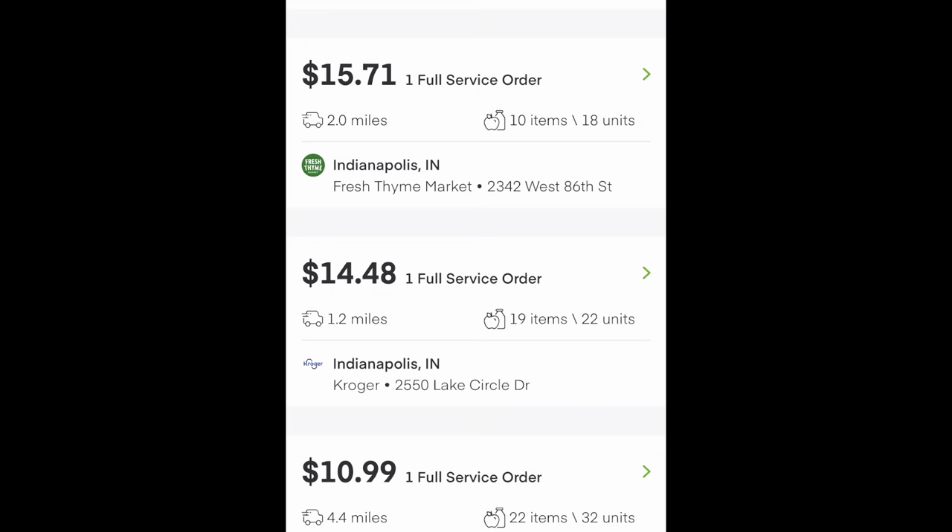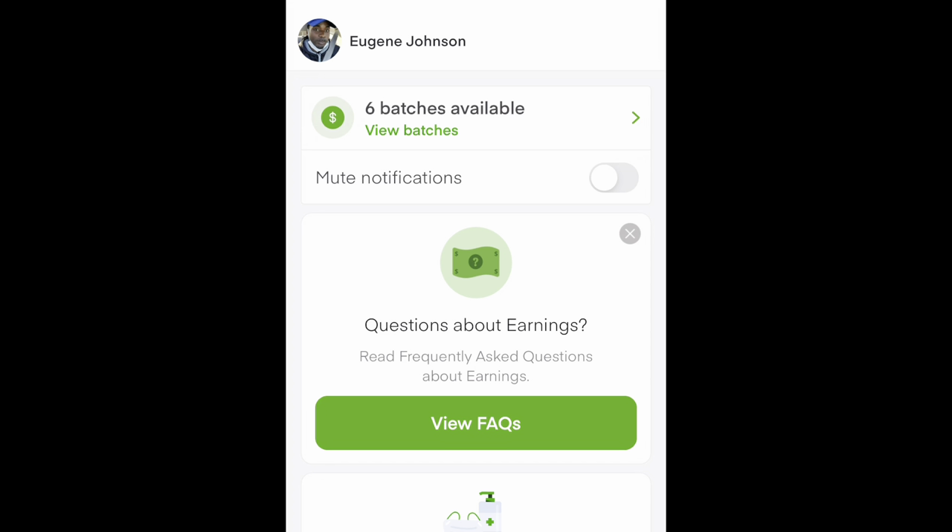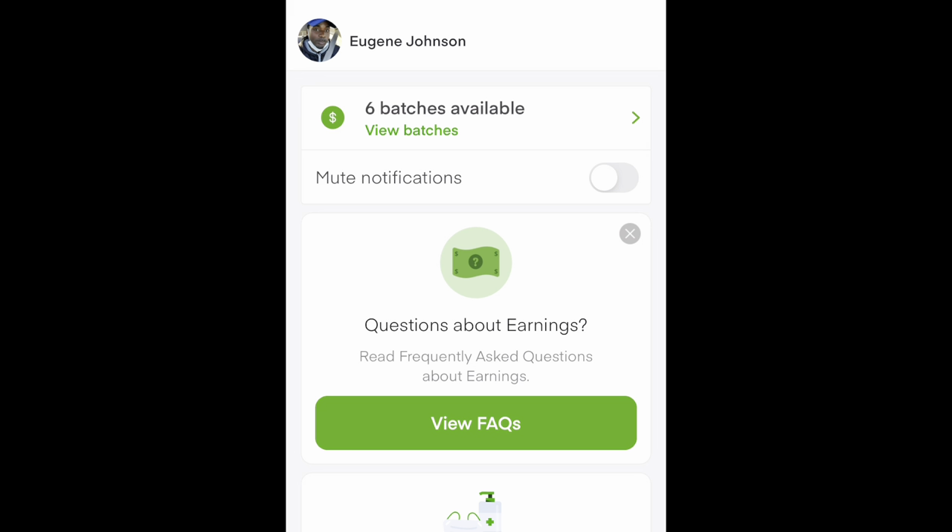Instacart shoppers, ship shoppers, DoorDash shoppers, or whatever it is you guys are calling yourself these days — today we're starting completely from the beginning. Instacart shopper training for 2021. The Instacart shopper app is booming, it's growing, and everybody seems to be asking me questions.